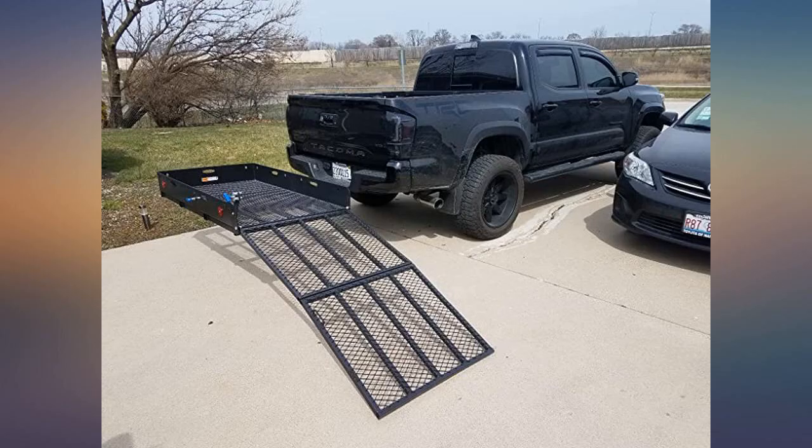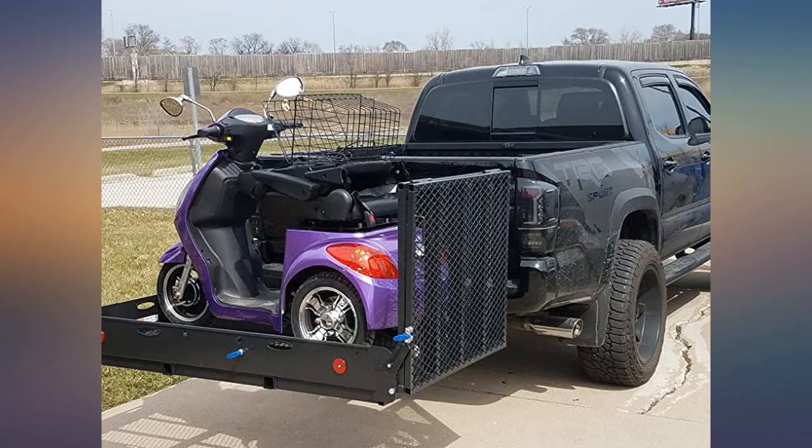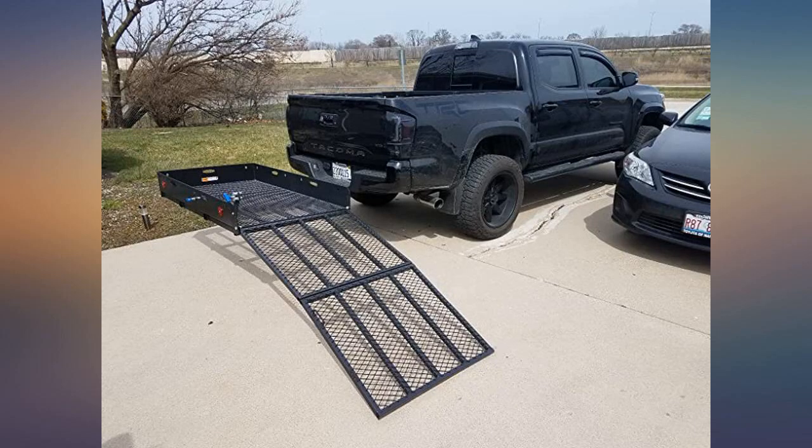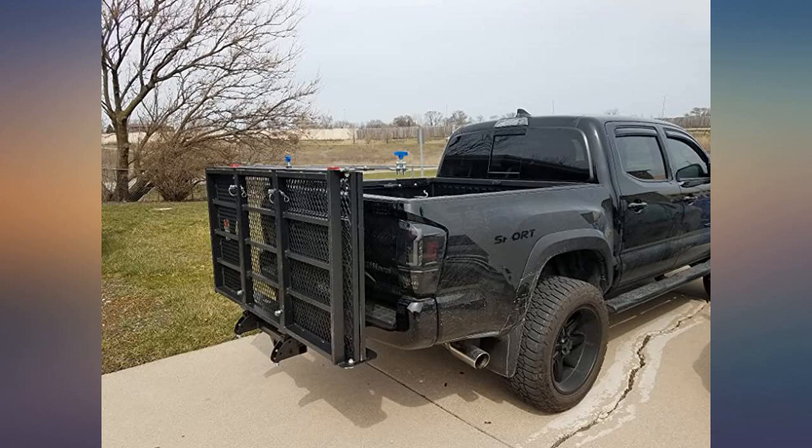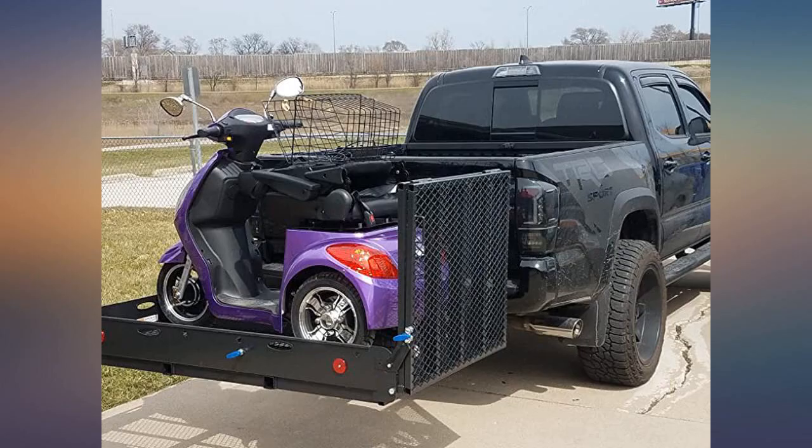We bought this carrier originally for our snow blower, but I find myself using it for all sorts of things. I put it on my work truck so I don't have to use crazy long ramps to load equipment in the back. For large equipment it's a little heavy, but it needs to be for the weight it's going to carry. I ended up attaching permanent ratchet straps to the outside.